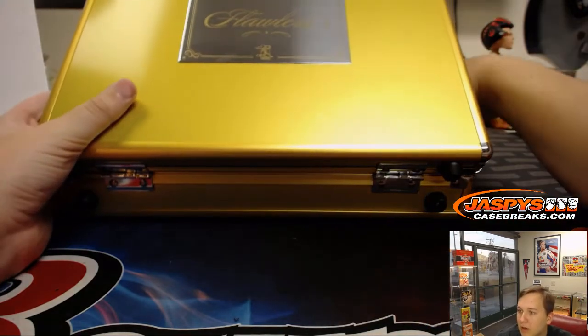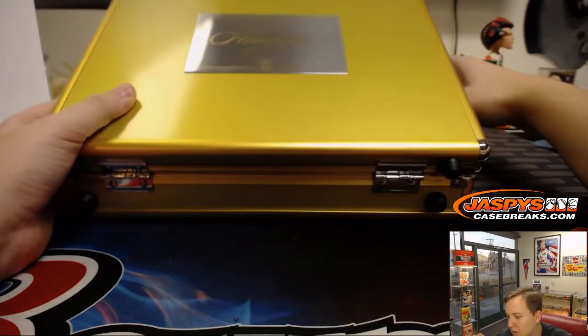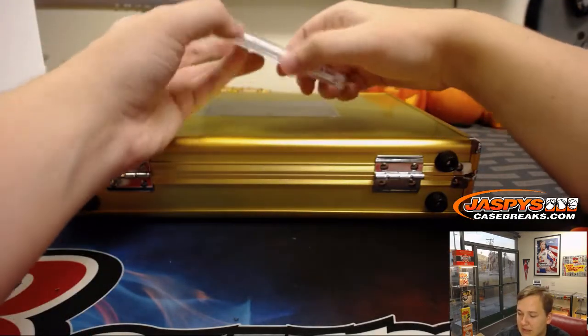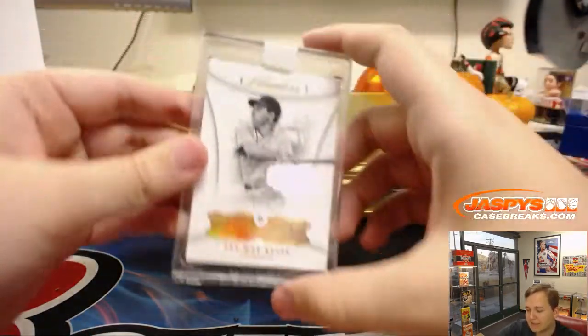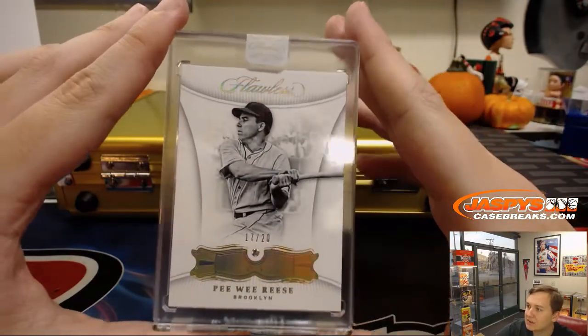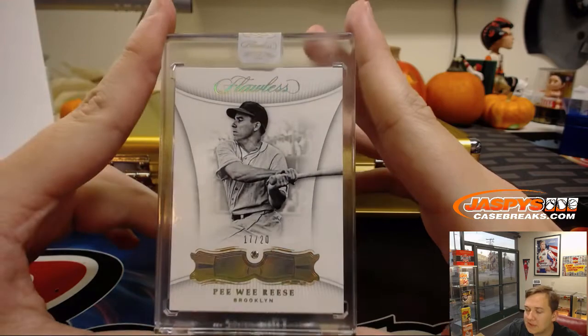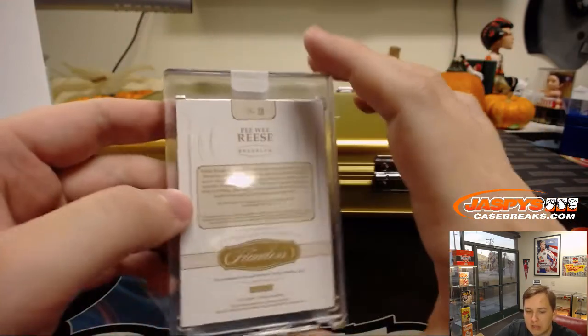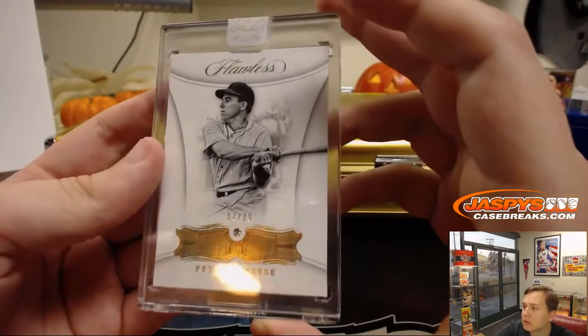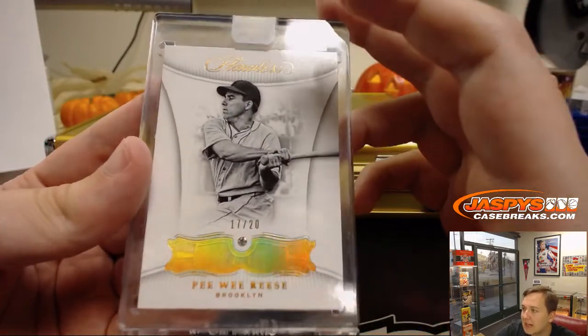The right should be a diamond card. Wow, we just got this guy the last one — it is 17 out of 20 for the Brooklyn Dodgers, Pee Wee Reese. Diamond, 17 of 20 — goes to the Los Angeles Dodgers. Brenton gets the Pee Wee, 17 out of 20. Nice.